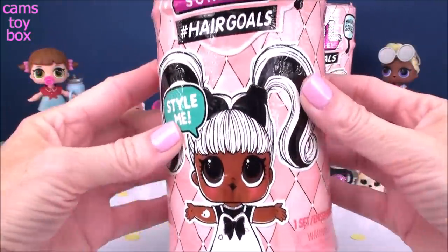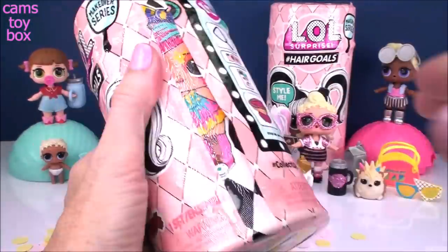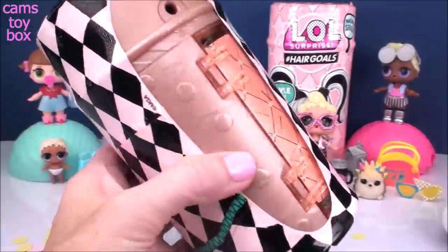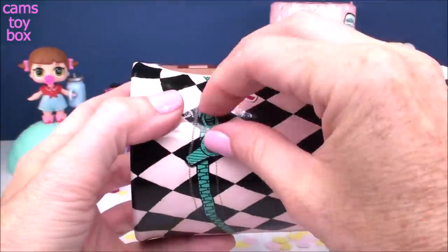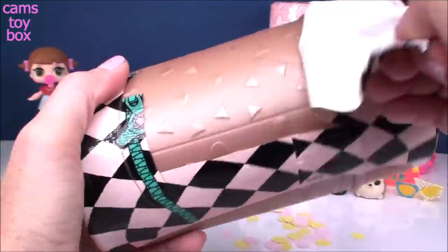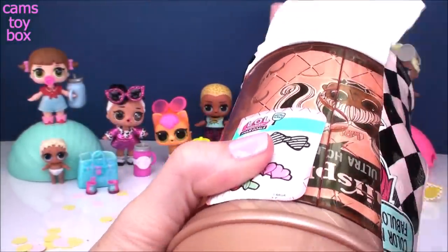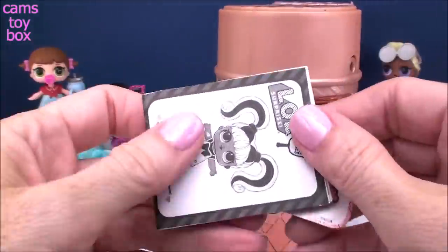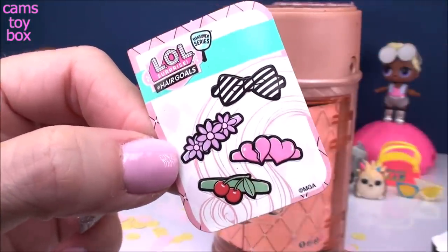Time for our hair goals from the makeover series — 15 surprises in this one as well. Oh my gosh, guys — we got another gold one! This is amazing. That's pretty cool too because we got the LOL on the Lils — we got a gold one too, so that's pretty awesome. Both from the same series. Next up we have the user manual, the little mirror, and some collectible stickers — but this time they are hair stickers for this series.